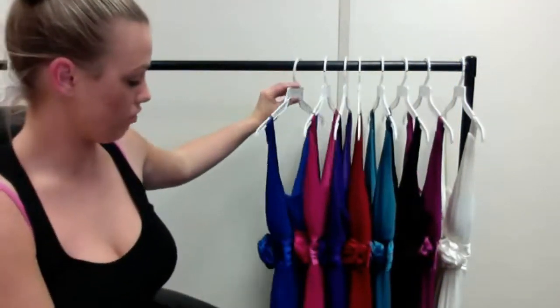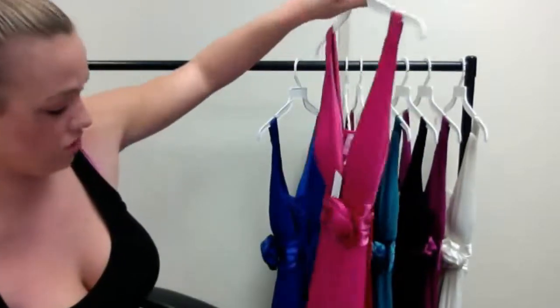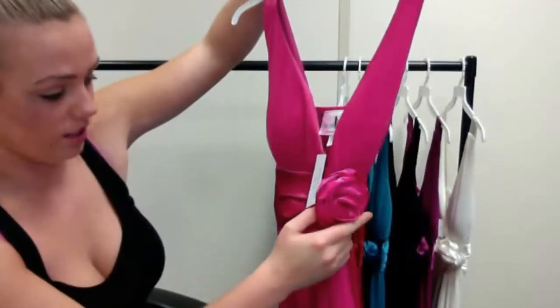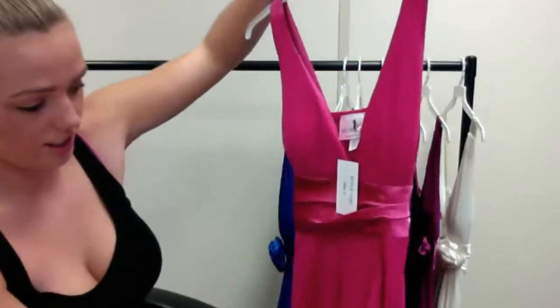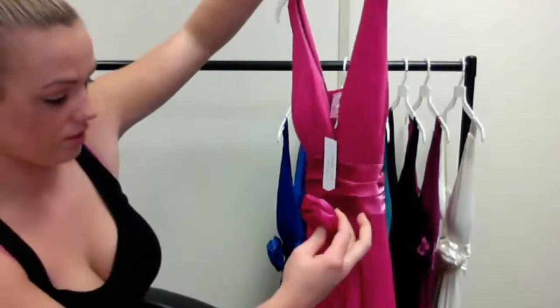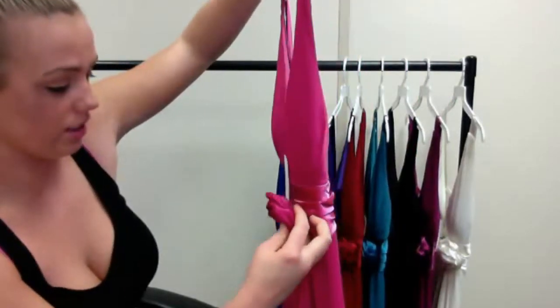And this floral design — that floral design is actually removable. I'm going to show you on the dress: you can either wear it like this, or you can simply just pop it off, just like that. Simple as, it's nice and easy.